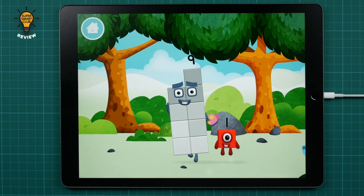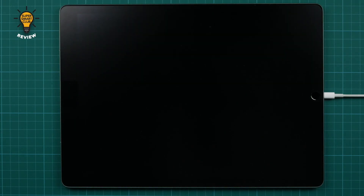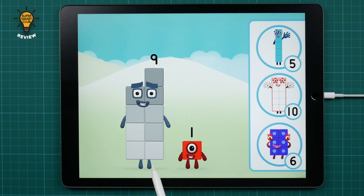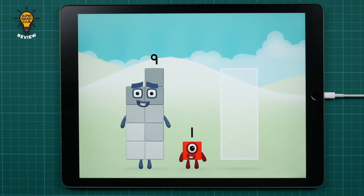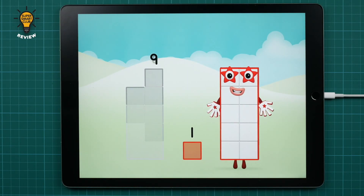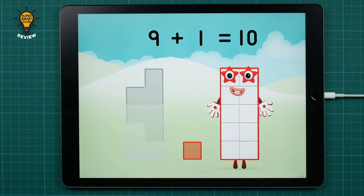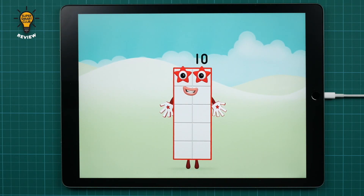Which number block is this? Which number block do you think adding these together will equal? That's right! Now can you add the number blocks together? Nine plus one equals ten! Super! You made number block ten! One, two, three, four, five, six, seven, eight, nine, ten!